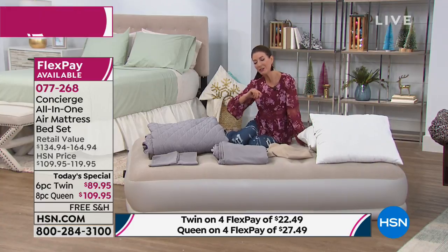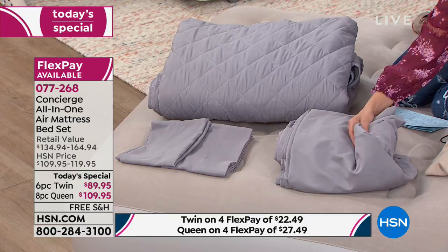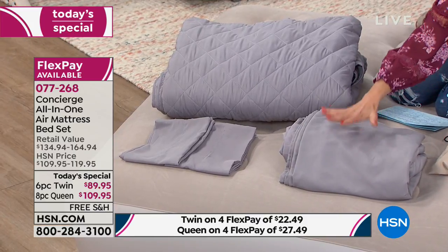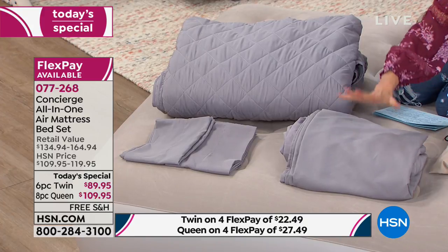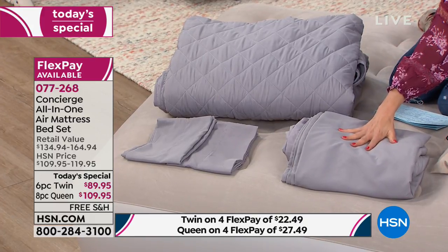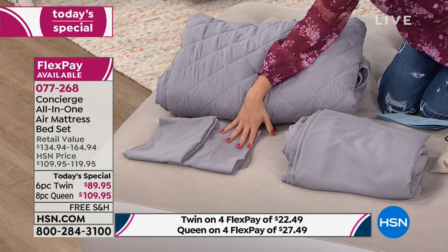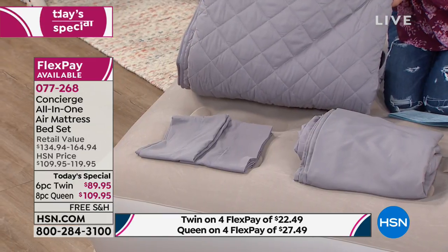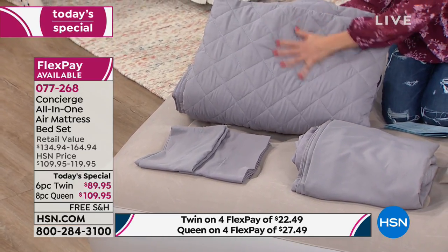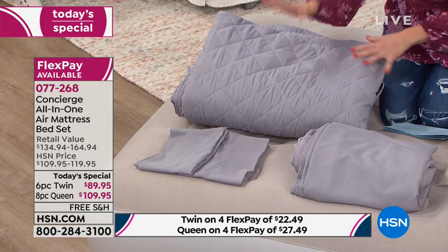Not just the great air mattress — we are going to give you a set of sheets: a flat sheet and a fitted sheet done in the fabulous best-selling customer-pick microfiber sheets you already know and love from Concierge Collection. We're going to give you pillowcases as well — one for the twin and two for the queen. In addition to that, you're going to get a beautiful quilted blanket with a wonderful medium weight to keep your guests nice and cozy.